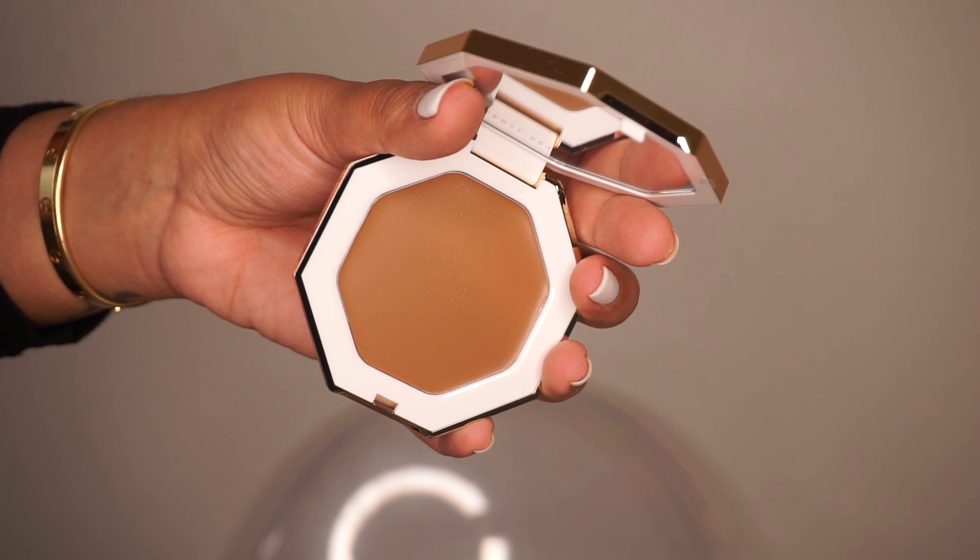This is the Fenty Beauty Cheeks Out Freestyle Cream Bronzer. I picked up the color Macchiato, number 03. I love this packaging. Lately I'm all about cream formulas. The color selection has about six to nine shades, but four of them felt very similar to this one — I worried it wouldn't be dark enough — and the darker shades jumped straight to very dark chocolate, which were way too dark for me. Let's just dive in — it's a nice compact and the product picks up right on the brush.